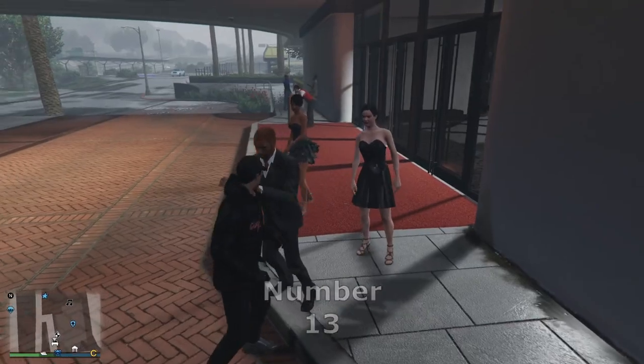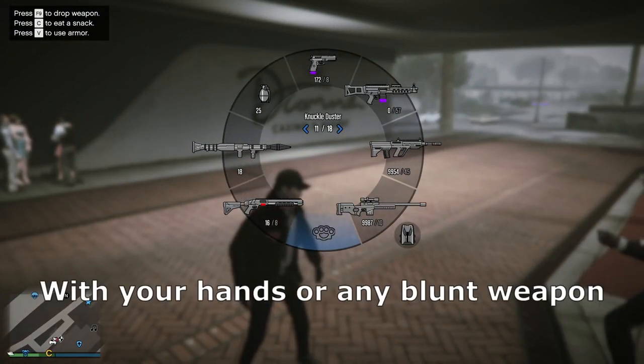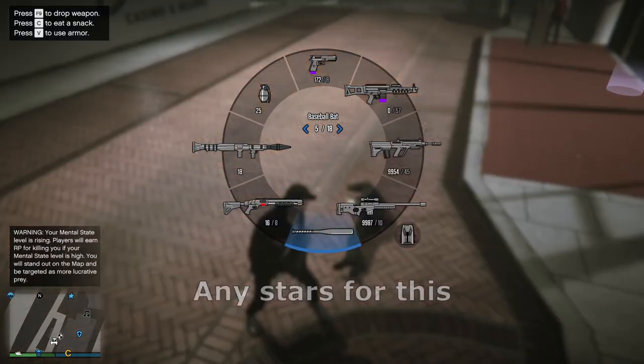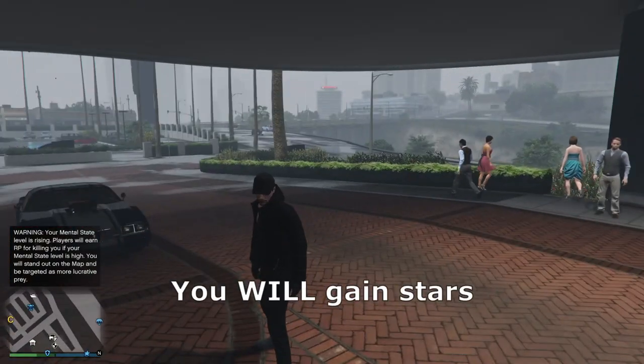Number 13. You're allowed to beat one person in self-defense with your hands or any blunt weapon. You will not gain any stars for this, and if you beat more than one person you will gain stars.